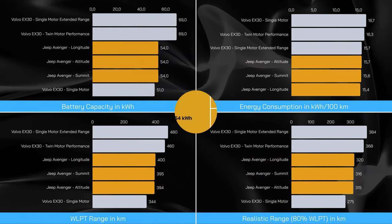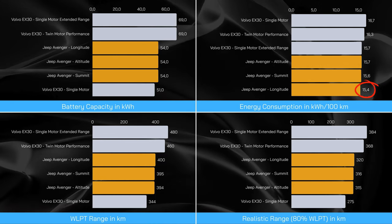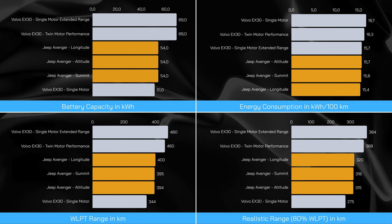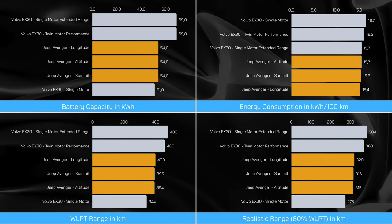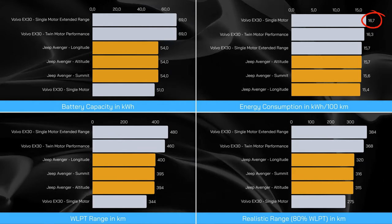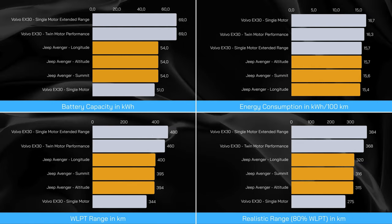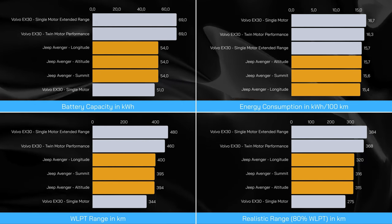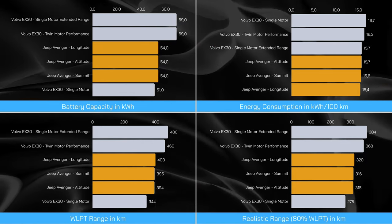Moving on to energy consumption, the Avenger showcases energy consumption figures ranging from 15.4 to 15.7 kWh per 100 km, depending on the trim level. Meanwhile, the EX30 exhibits slightly higher energy consumption figures, ranging from 15.7 to 16.7 kWh per 100 km across its variants. When comparing the Jeep with the Single Motor version of the EX30, the Jeep wins in terms of range, owing to its slightly larger battery size and lower energy usage.